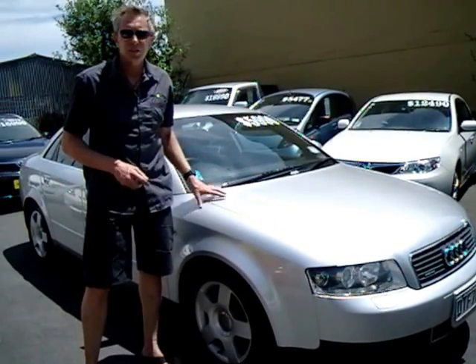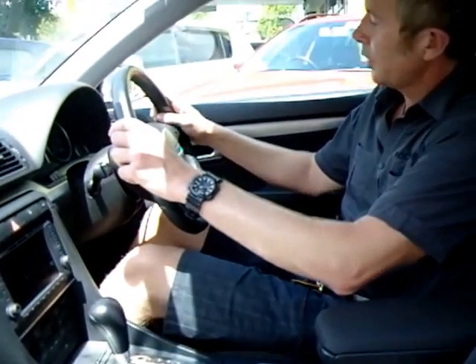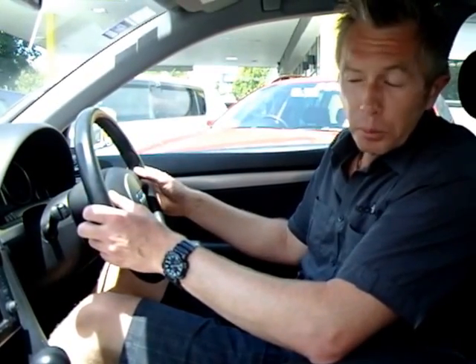Let's have a look inside, see what else you get for your money. On the inside, we find a number of other sporting accoutrements — nice, deep, sporty seats with supportive side bolsters, sports steering wheel, leather-bound shaped for your grip. You've got paddle shifters on the steering wheel so you can change gear from the wheel. If you're driving in Tiptronic, obviously you can also drive in full automatic mode.